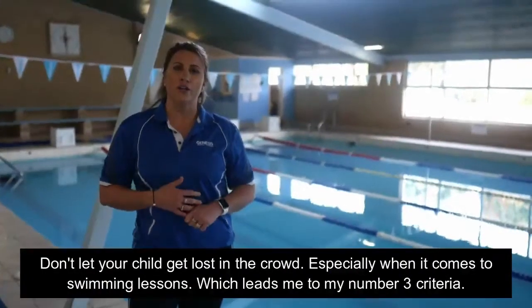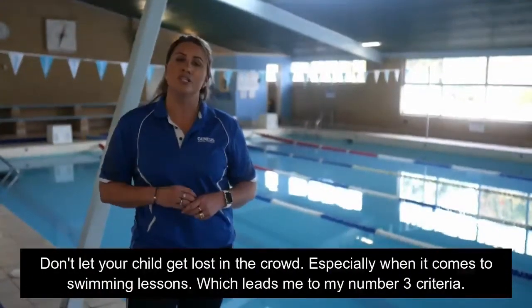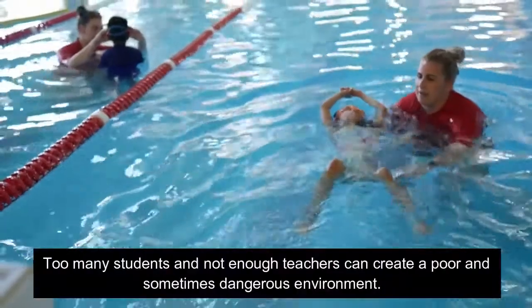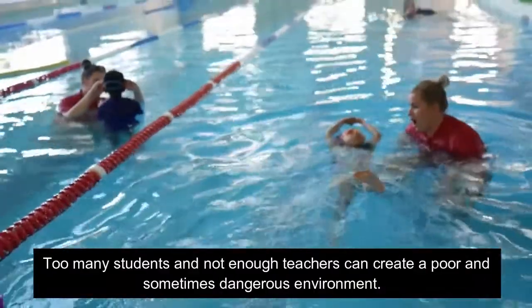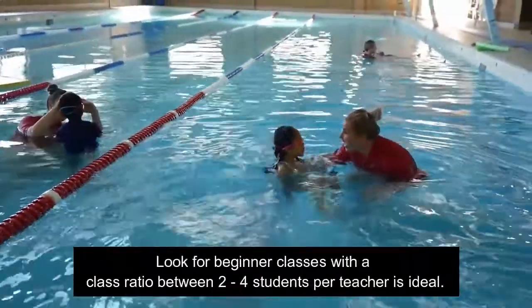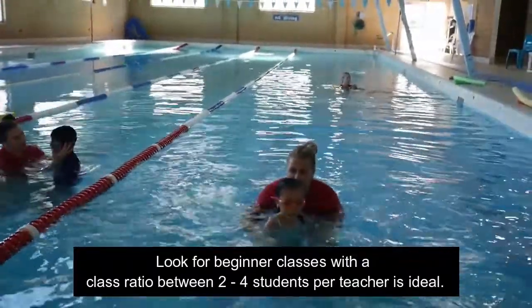Don't let your child get lost in the crowd, especially when it comes to swimming lessons, which leads me to our number three criteria. Too many students and not enough teachers can create a poor and sometimes even dangerous environment. Look for beginner classes with a class ratio between 2 and 4 students per teacher, which is ideal.